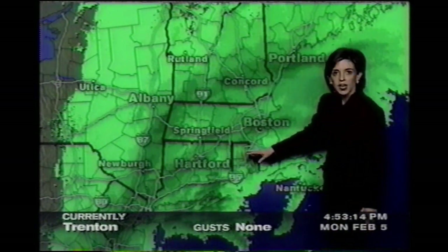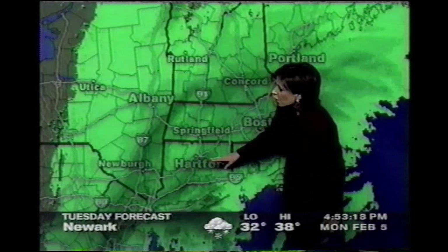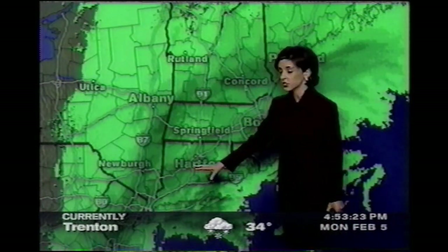Into Rhode Island, we have snow being reported in through Providence, and it's been heavy at times in through Hartford. Bridgeport, you have seen seven inches of snow, and you're also getting some heavy snow as well.